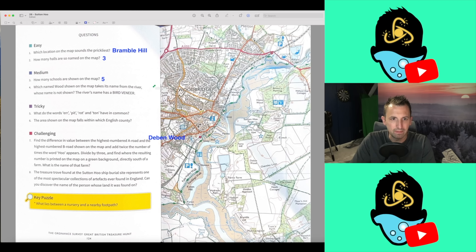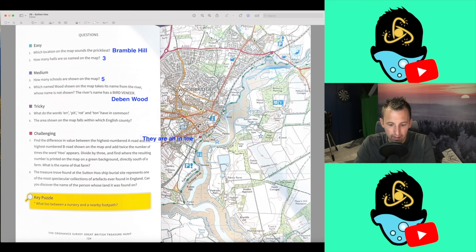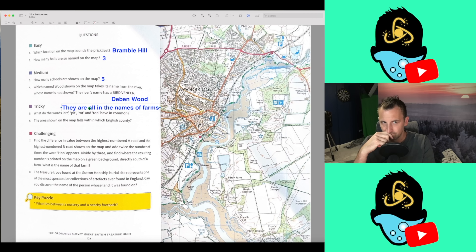I'm happy with that because I think the river's name is River Deben in that anagram, and it's Deben Wood. Question five: what do the words 'er', 'pit', 'rot', and 'ton' have in common? Right, we've got Witch Pit Farm — so we've got a pit up here. But there can't be more 'which'. Which Pit Farm? That's 'er' and 'rot'. Any other? Er — farm, ferry farm, er. Is there a Trots Farm? Oh my word, right. Now I'm getting excited — they are all in the names of farms.